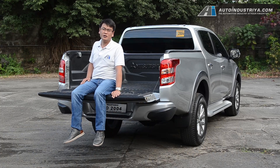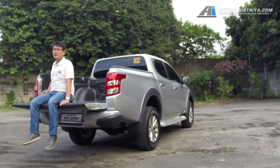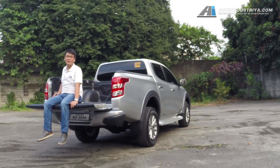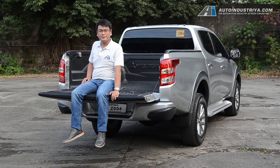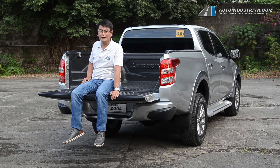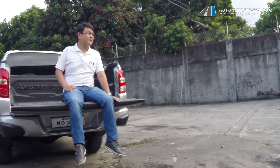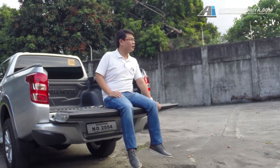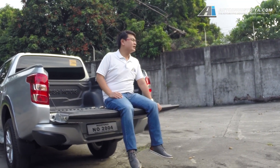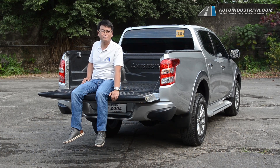So did Mitsubishi succeed in making the Strada that bit more refined? Well, in some ways, they do. It actually feels like a modern pickup platform vehicle. The ride is comfortable if you're seated at the front, and if you're seated at the rear, it's actually not so jittery. Wind noise is well suppressed, and the engine is surprisingly quiet when you start it up in the morning. Think of the Strada as a workhorse that you could bring every day, and it won't tire you out doing so.